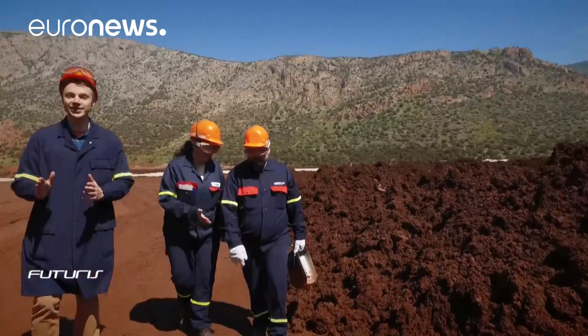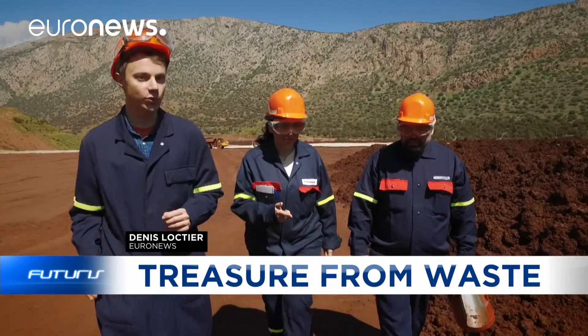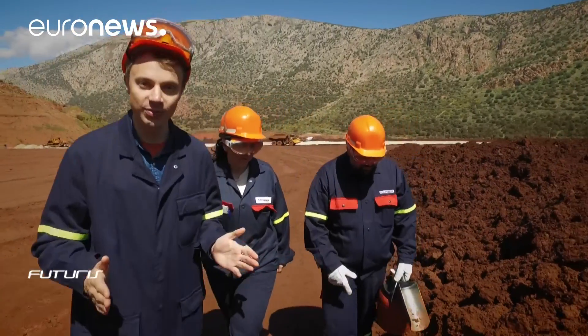How do we recover valuable resources from industrial waste? Greek scientists have developed a new technology to extract rare earth metals from spent ore in a sustainable and environmentally friendly way.